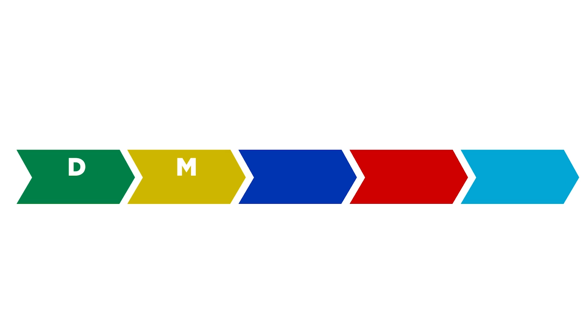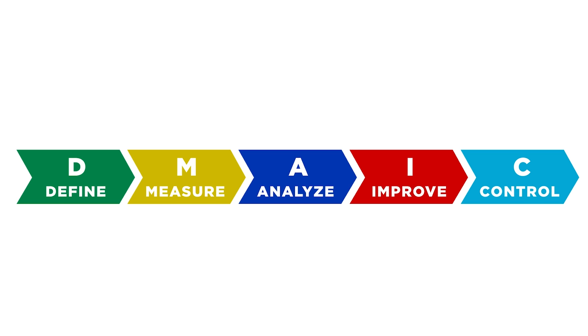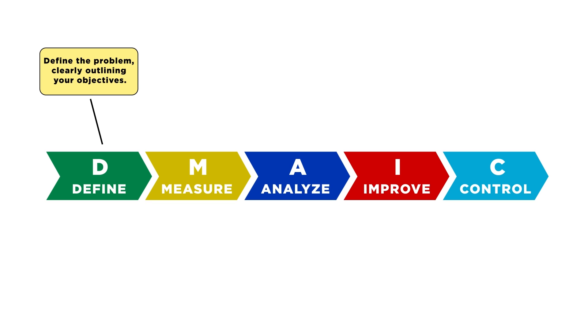There are five important steps to Six Sigma that can be summed up in one acronym: DMAIC — Define, Measure, Analyze, Improve, and Control. In the first step, you define the problem, clearly outlining your objectives. Use numbers and real-life situations and avoid being vague.